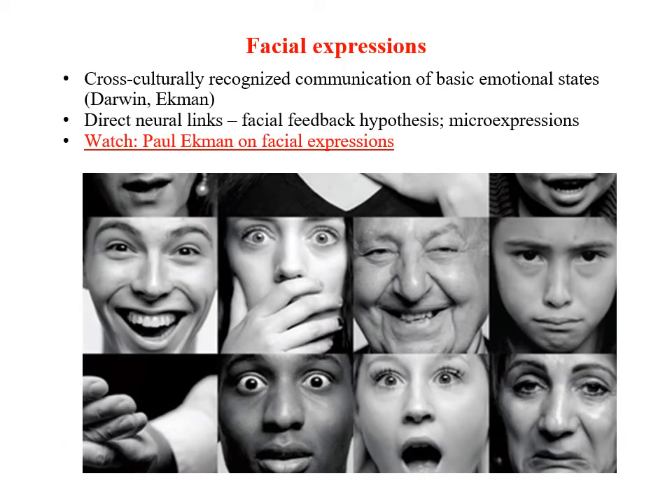Next, a few words about nonverbal communication by using facial expressions. Facial expressions are a powerful and cross-culturally recognized nonverbal communication signal, and they are particularly effective in communicating basic emotional states, as suggested by Charles Darwin, and as demonstrated by Paul Ekman. Part of the reason for all human cultures using the same limited number of facial expressions is that there is a deep neural link between facial expression and emotional experience. Paul Ekman explains how this relationship between facial expression and emotional experience works.